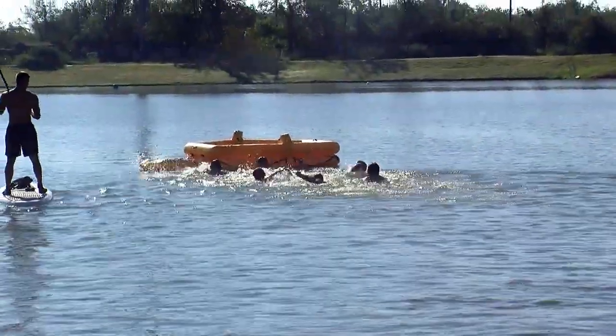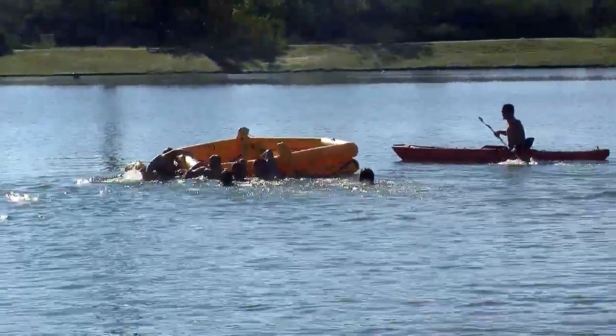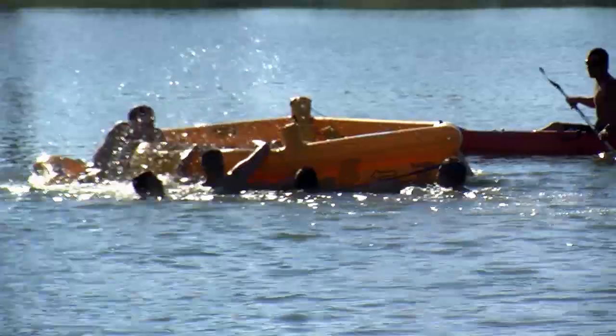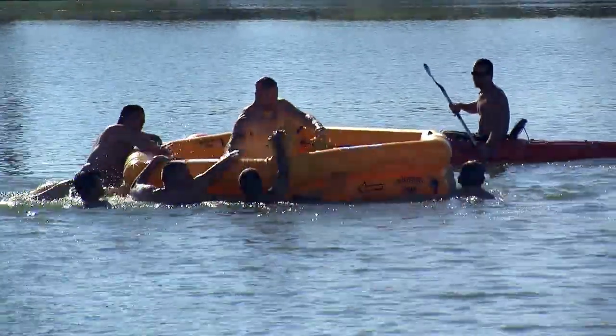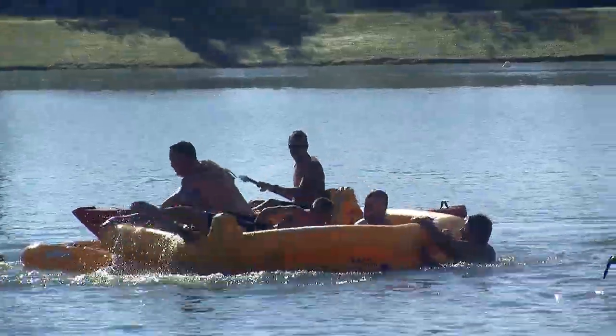In Station 4, we had a raft out in the water, and that provides the crews training on how to get into the raft, what survival items are in the raft, and the nomenclature and how to use the equipment that's in the survival raft in case they ditch in the water.